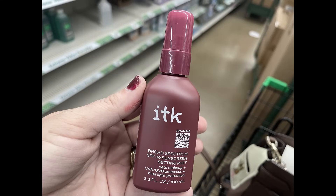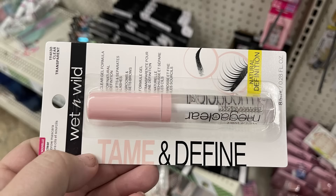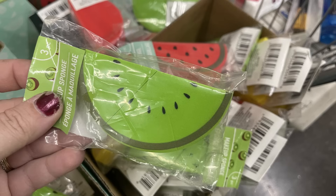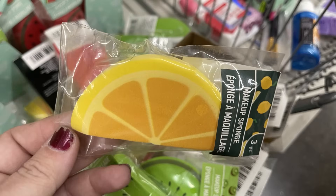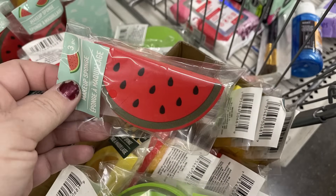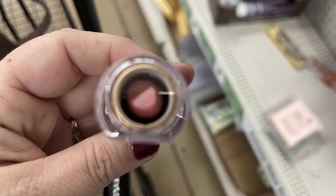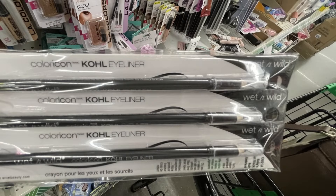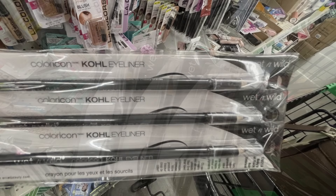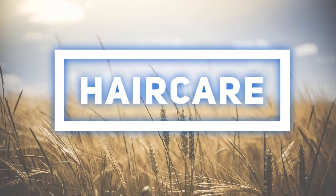I also found the ITK broadband spectrum SPF 30 sunscreen setting mist — you can get this same bottle at Walmart for about $13.99, but it was just $1.25 here. Then there's the Wet n Wild transparent clear mascara for your brows and lashes, makeup sponges shaped like faux fruit — watermelon, lemon, and kiwi — the Flower brand lipstick in a really pretty nude pink color, and the Wet n Wild eyeliner in dark brown and black, all with a brush on the end.